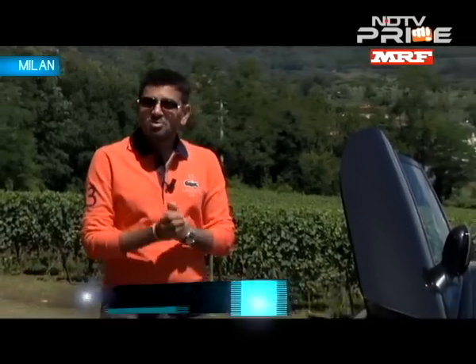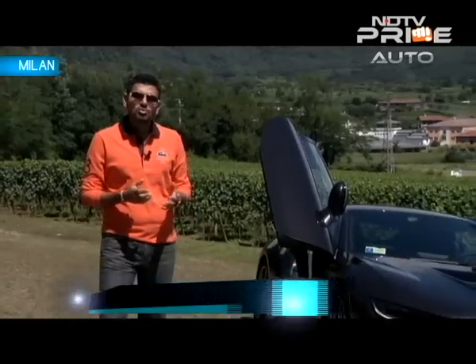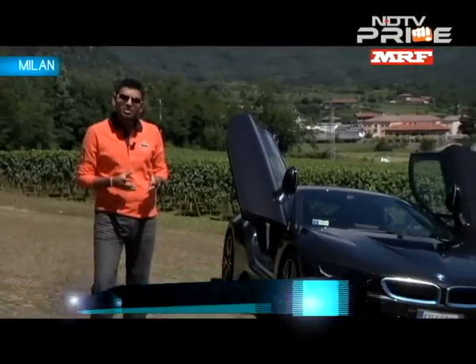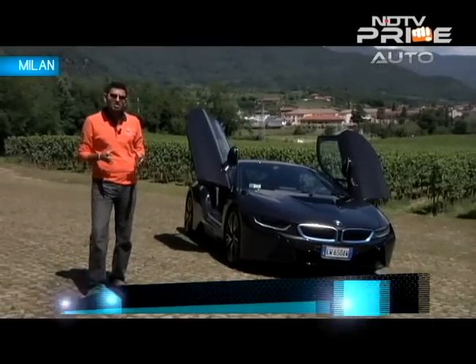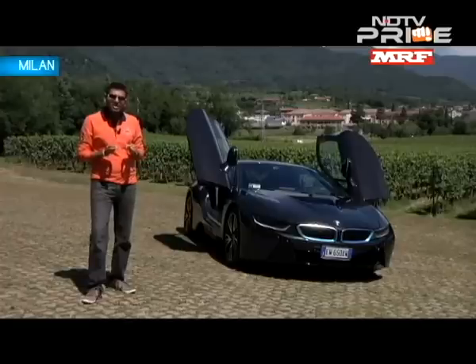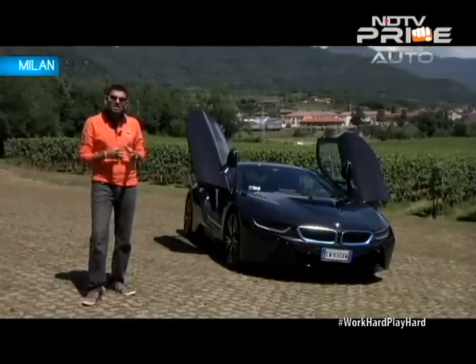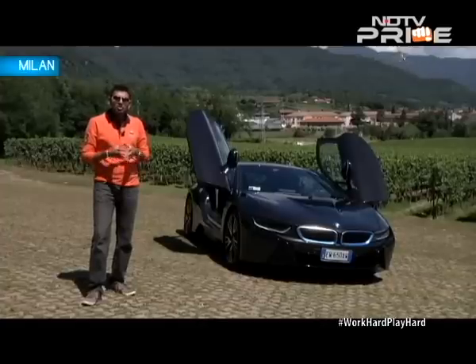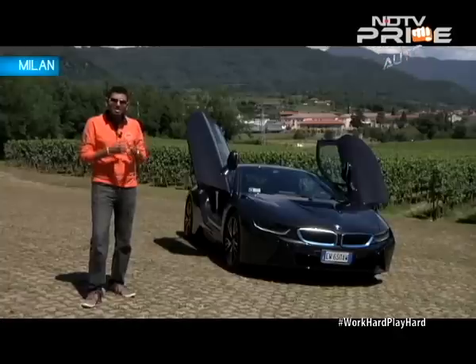Welcome back to CNB. Time now to speak about the Tata Zest. It was a few weeks ago on the show that we took you to Tata's Technical Center in the UK to try and give you an insight on just the larger game plan from Tata. It all begins with the Zest and the Bolt. That car is finally ready. It has the new Revotron engine and there's so much being said about this car. Ashish Jha of course has had some time with the car and he's driven it. Here are all the details.